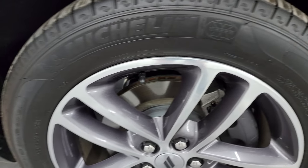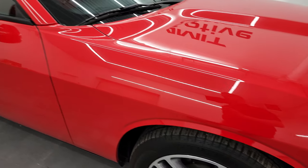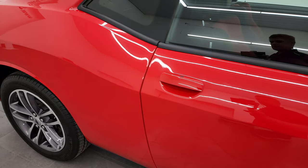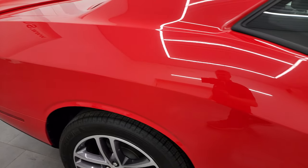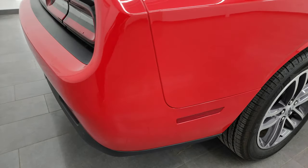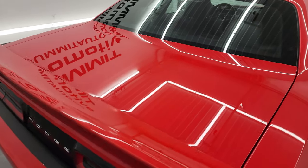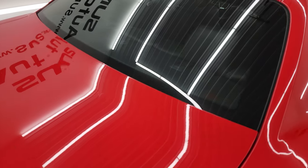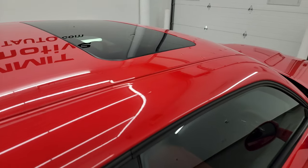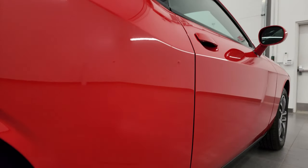Passenger side front wheel — no major scuffs or scrapes on there. As you go down this side of this 2019 Dodge Challenger, take note of how clean that body is, how reflective and mirror-like that paint is. I take these HD videos so if you are far away or even if you're close by and just can't make the trip down but you're still really interested in the car, you can see the car, hear the car, and have confidence in the vehicle before you even get here.